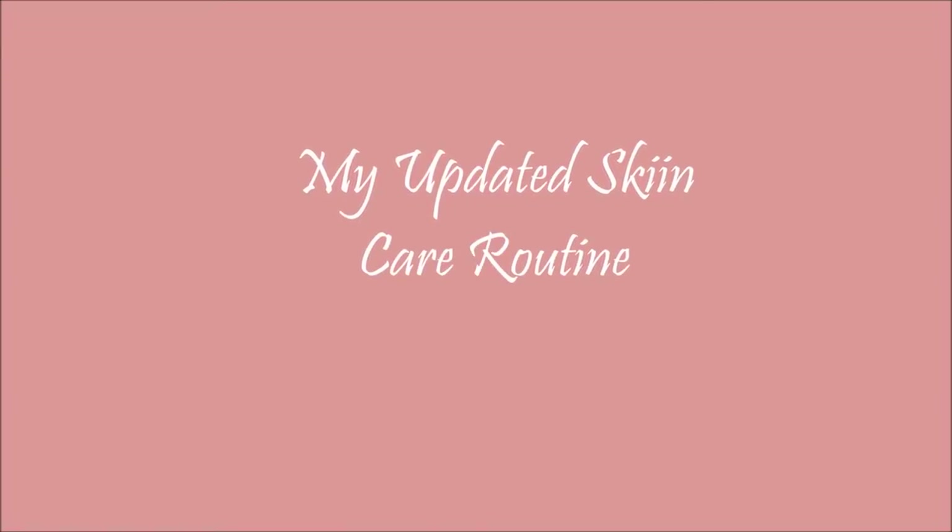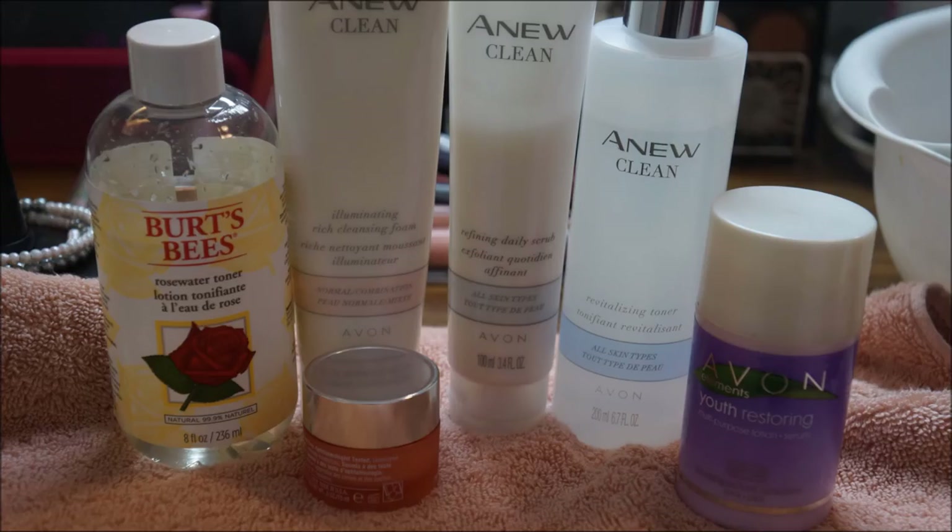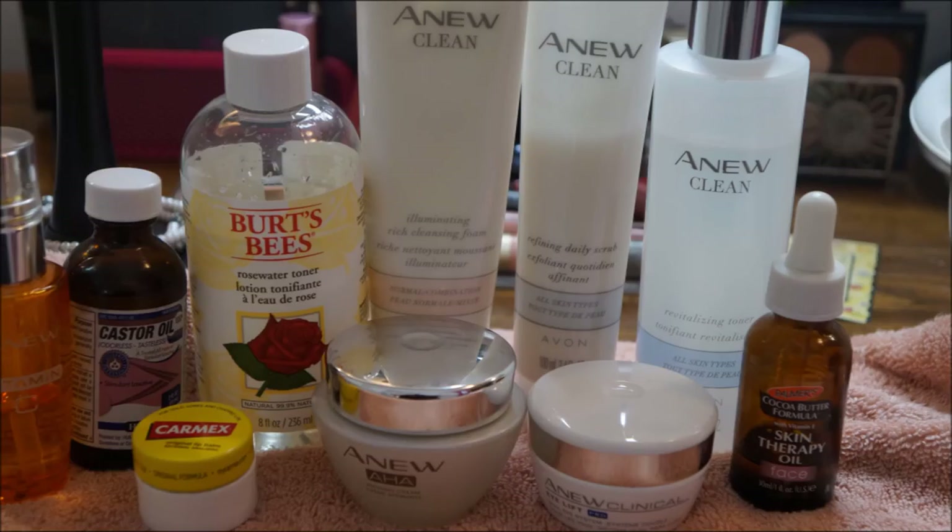Hi everyone. This is my updated skincare routine and these are the products I'll be using to show you. This is my AM products that I'll be using throughout the video, and this is my PM regimen as well. So please continue to watch.